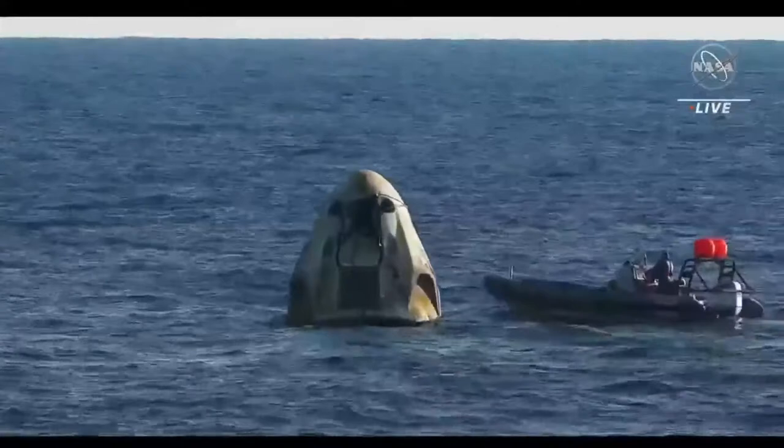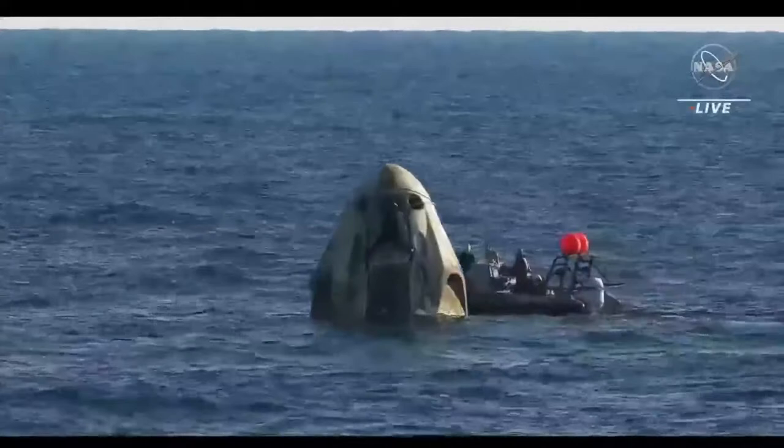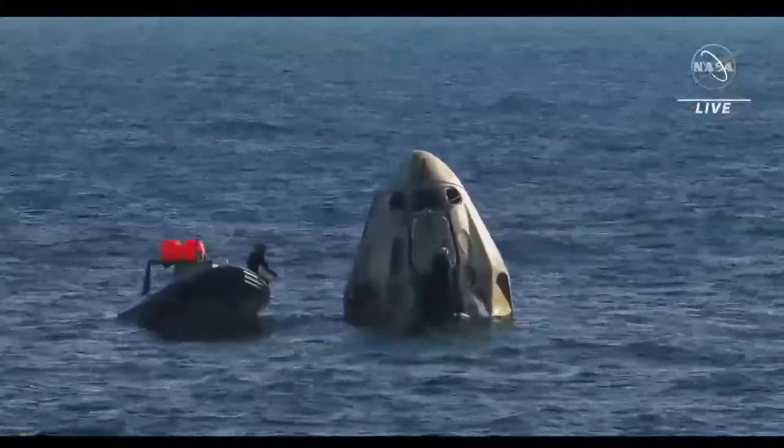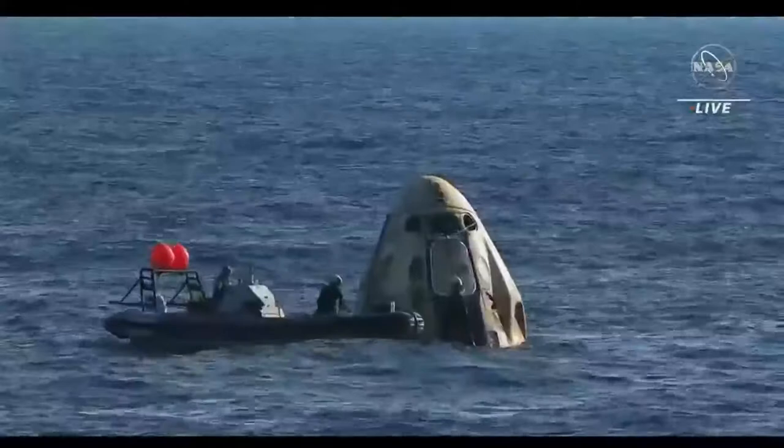The team here on the boat was so excited — there were cheers. They got to see the drogue chute deploy and then made their way down. It's been a really great day so far, and they're looking forward to seeing the crew on board the ship.